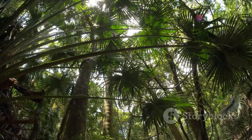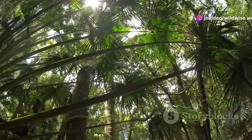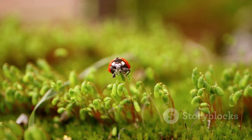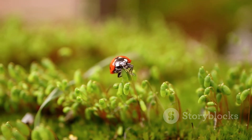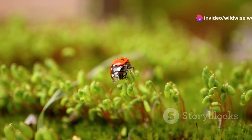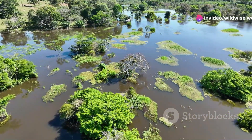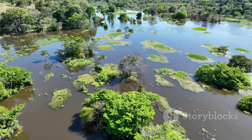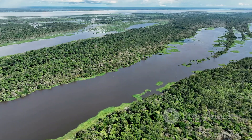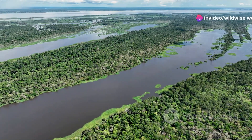Sustainable practices, such as responsible logging and agriculture, are essential for reducing pressure on rainforests. By adopting practices that minimize environmental impact, we can help protect the Hercules beetle's habitat and ensure its survival for generations to come. Protecting the Hercules beetle is not just about saving a single species — it's about preserving the intricate web of life in the rainforest and recognizing our responsibility to be stewards of the natural world.